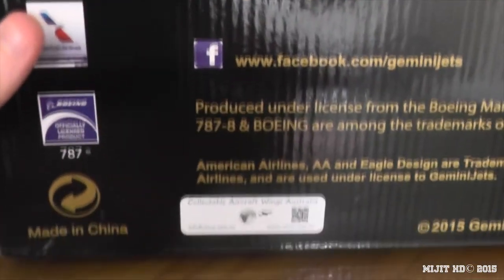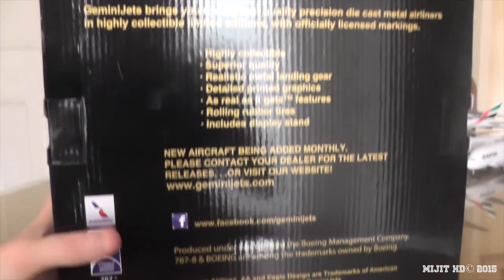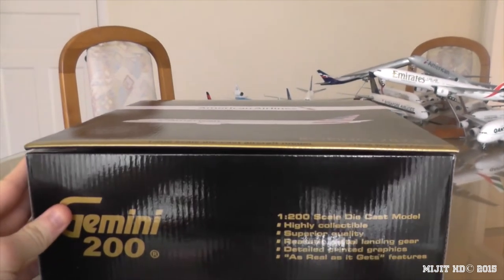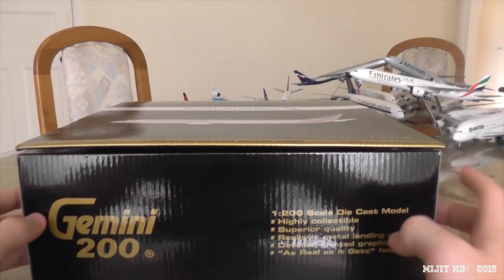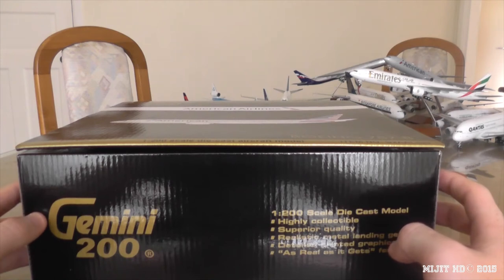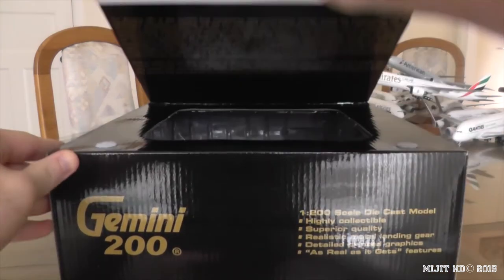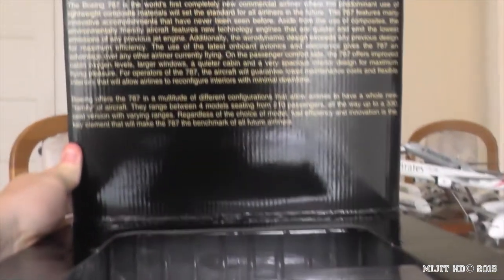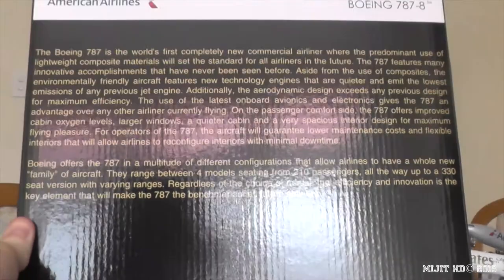There's the certification they had to get and there's the website where I got it from, so you can see it right there. As I said, you may think it's a normal Gemini Jets box, but they've added this feature now to 757s, 787s, and possibly another model. Hopefully it will be on all their models very soon — and it is this: the Velcro flap. As you can see, there's some information about the 787 under there. Pause and read it if you want — sorry about the glare. And then we have the model itself.